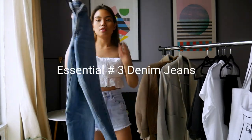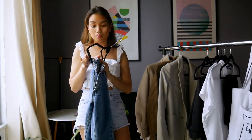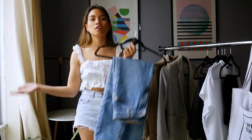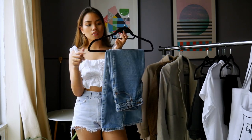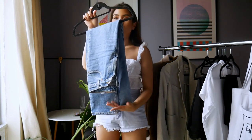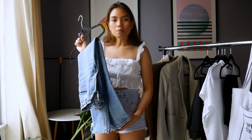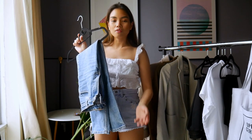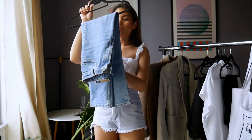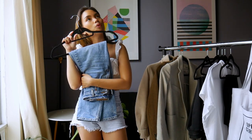The next item is straight-cut denim jeans. I thrifted these a while ago in the boys section. Everyone gets tired of wearing trousers, so whenever I don't feel like wearing a trouser, I wear denim jeans. I don't wear skinny jeans as much anymore because they're so tight and uncomfortable. I've fully switched to straight-leg jeans — they're so nice and loose.